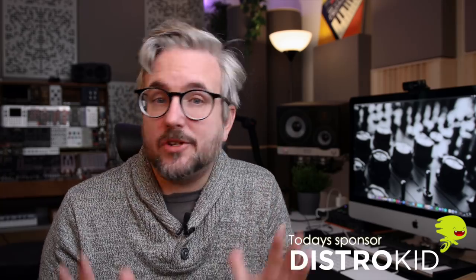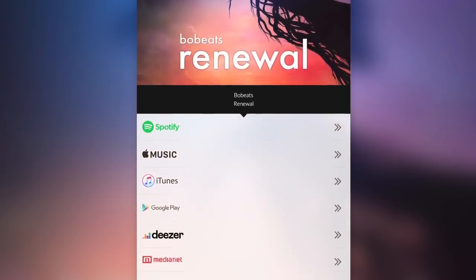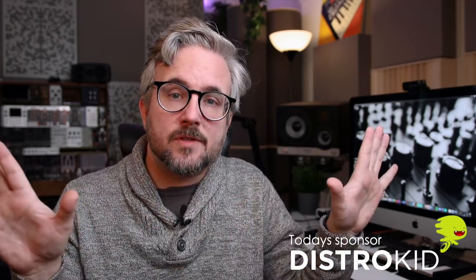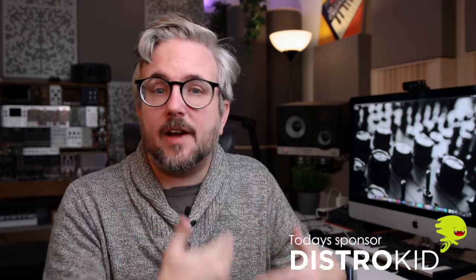Before I talk about the next gift, I want to talk about today's sponsor, DistroKid, which is also a really good gift. DistroKid is a service that lets you upload your music to Spotify, iTunes, and other stores. It's very affordable — about $20 a year — and you can upload unlimited amounts. I've personally been with them many years and I'm very happy with their service. It's actually a good gift for a family member or partner who wants to get their music out there on Spotify and iTunes.